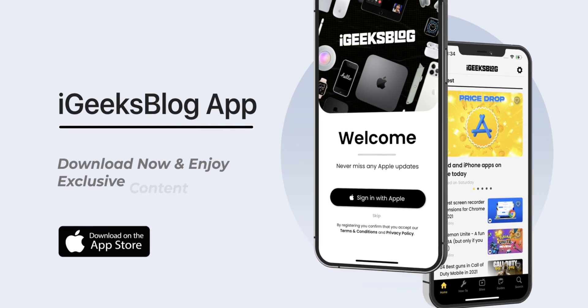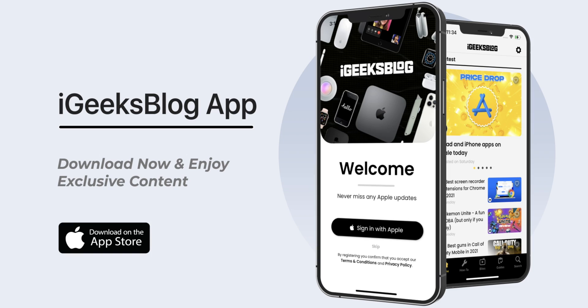I hope you liked the all-new iOS 15.4 and this video too. Like this video, share this video and subscribe to my YouTube channel. Also, download our all-new iGeeksBlog app to enjoy exclusive content about everything Apple. Now allow me to say goodbye. I'm Nikhil signing off. Thanks for watching. Stay safe. Stay connected.